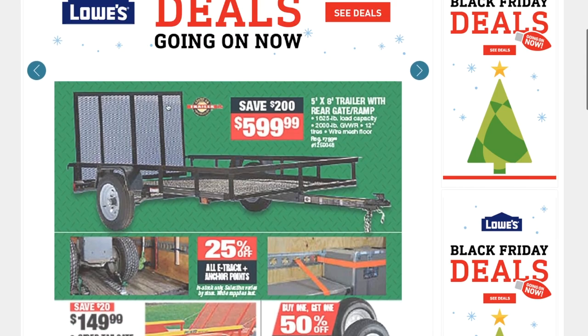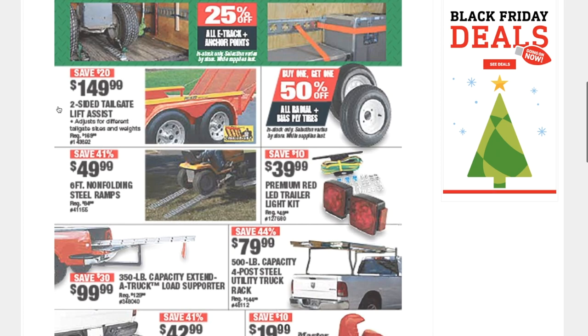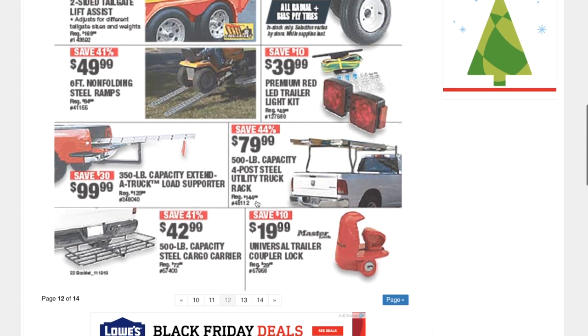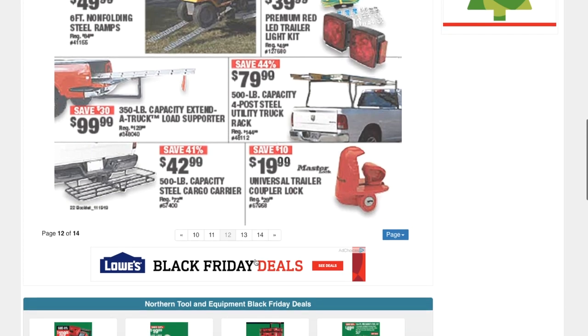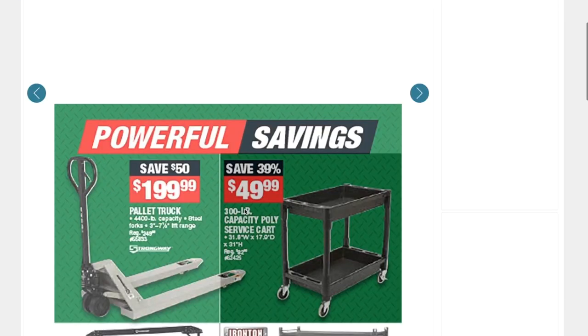This is a sweet deal — definitely recommend this: a 5x8 trailer with rear gate ramp for $599.99. It comes with the ramp on the back, which is definitely a great item. There are also a bunch of trailer accessories — feel free to pause or rewind to look at the prices.